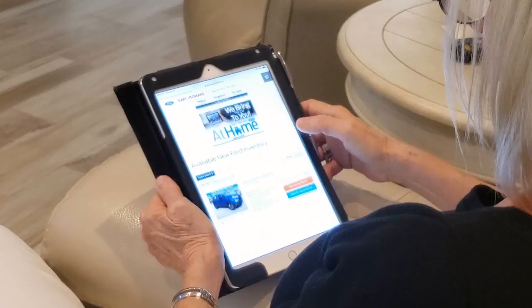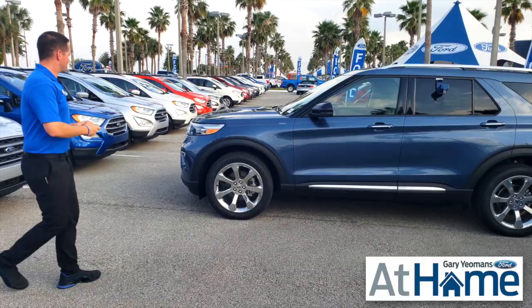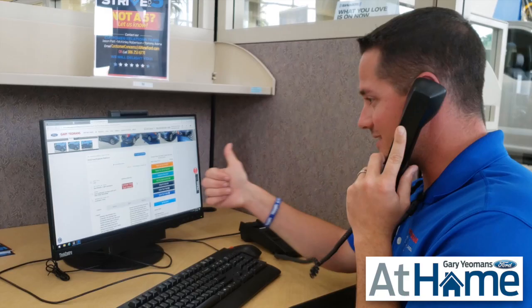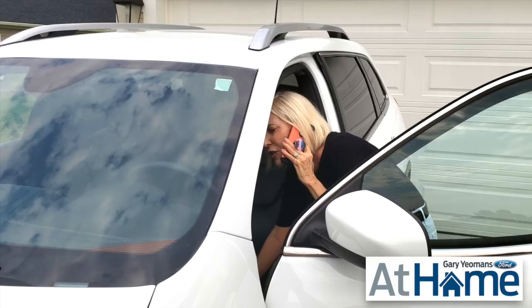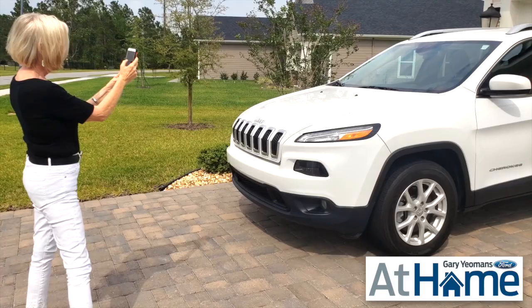First, visit our website, GaryYeomansFord.com. Pick from Central Florida's largest selection of vehicles. Then reach out either through an inquiry on our website or give us a call. We will happily answer all your questions and send you even more photos of the vehicle that you're interested in. We can easily work everything out over the phone, over text or email. With some information and photos from you, we can even give you a value for your trade-in.